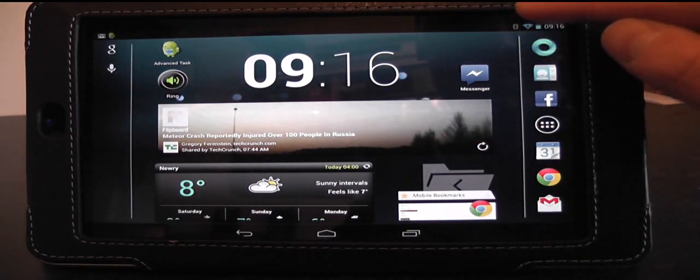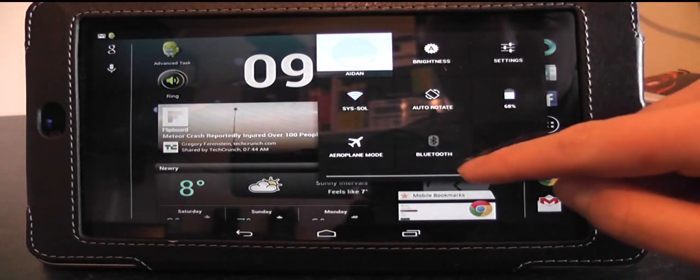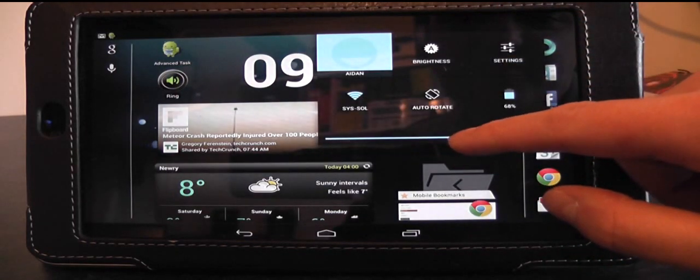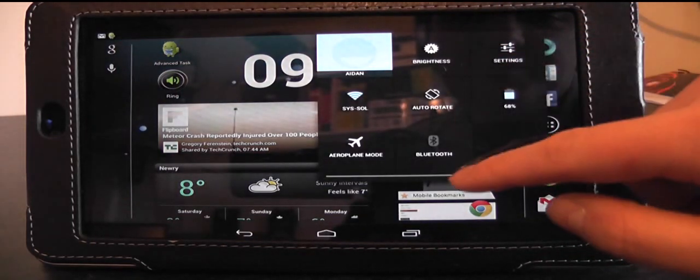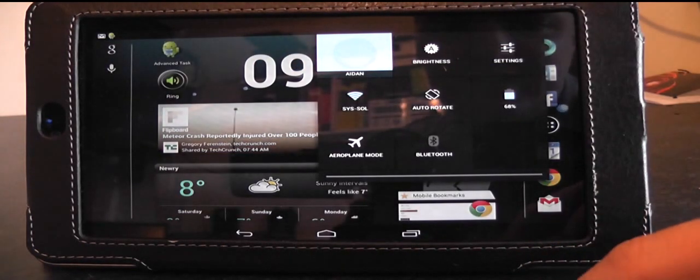The first thing you might notice is the notification tray. It used to be when you swiped down, it would have flipped itself back up — you had to be quite precise on how far you flipped it down. I think it was about halfway it would have stuck. But it's not as fussy anymore; you can swipe down and it'll just stick.